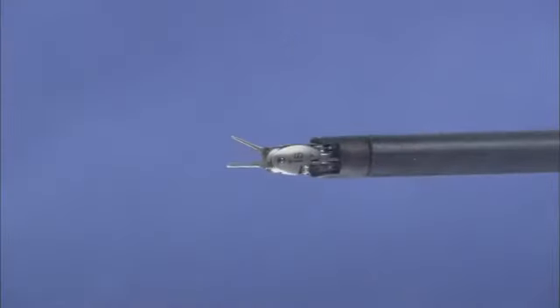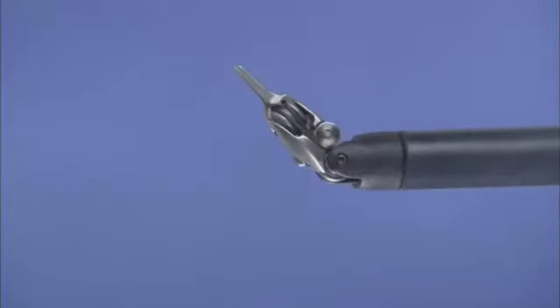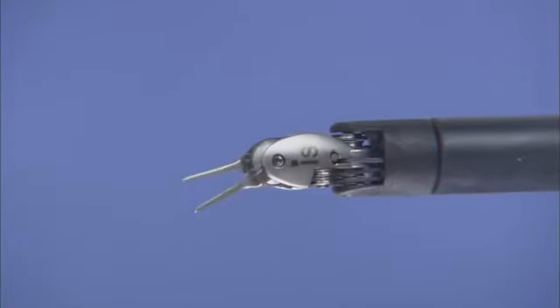DaVinci EndoWrist instruments are designed with a unique wristed architecture that provides 7 degrees of freedom for a range of motion greater than even the human wrist.